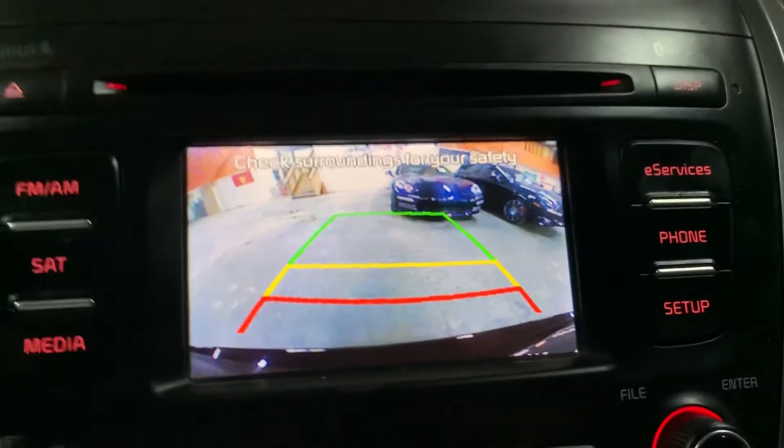Now I'm going to show you the backup camera as well, just so you guys can see it is working perfectly fine — really clear and bright. There you go.